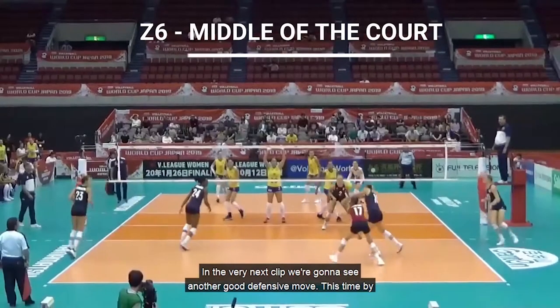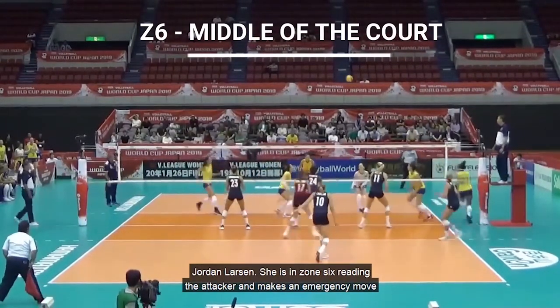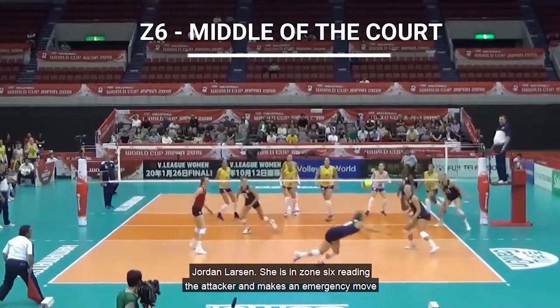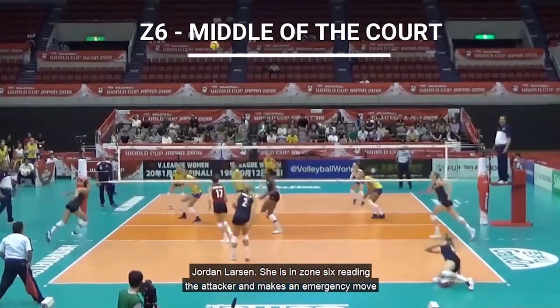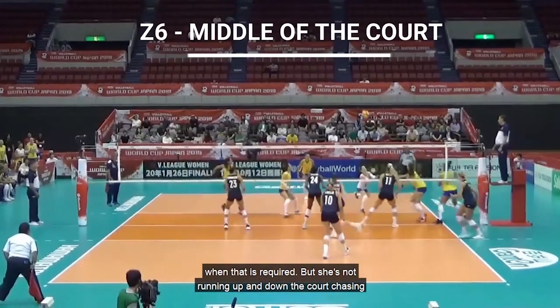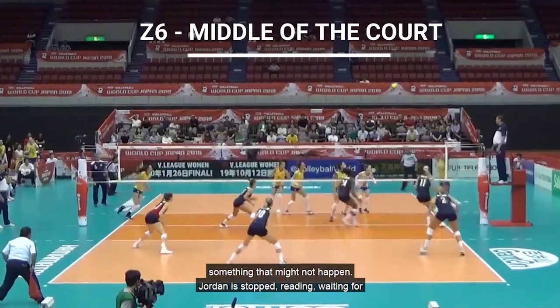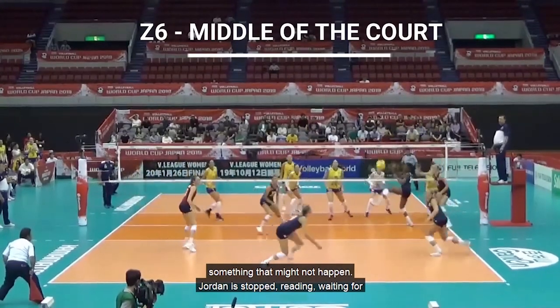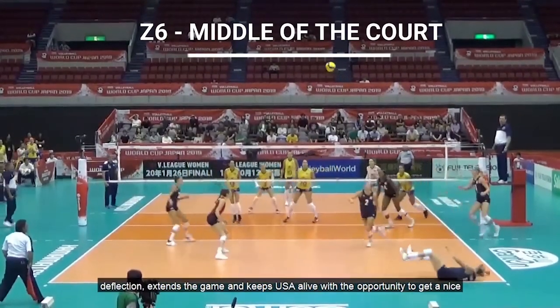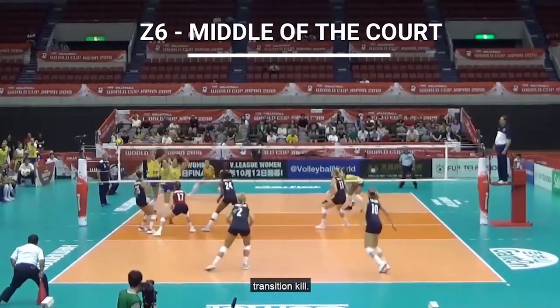In the very next clip we're going to see another good defensive move, this time by Jordan Larson. She's in zone 6, reading the attacker, and makes an emergency move when that is required. But she's not running up and down the court chasing something that might not happen. Jordan is stopped, reading, waiting for deflection, extends the game, and keeps USA alive with the opportunity to get a nice transition kill.